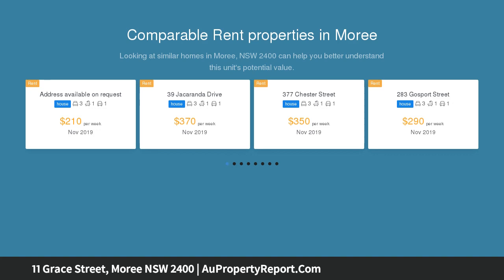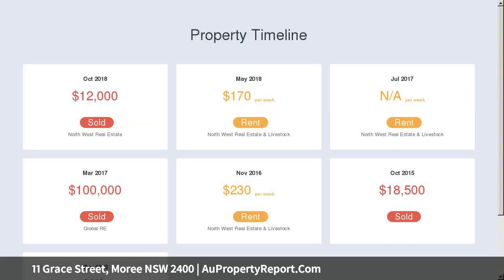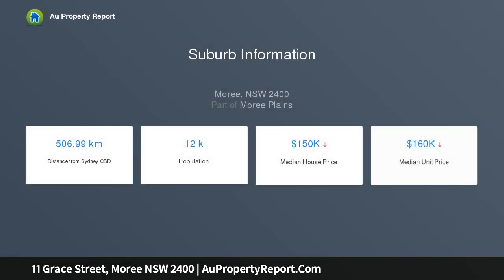All care has been taken in compiling this information sheet, but it is prepared on instructions and details supplied by the vendor, for whom we act as agents only, and we cannot accept any responsibility for errors or omission. Any intending purchasers should satisfy themselves as to the correctness of these particulars.